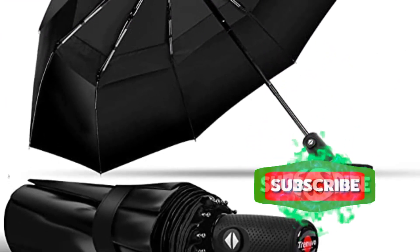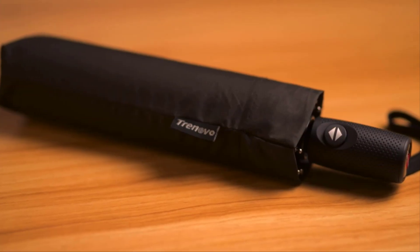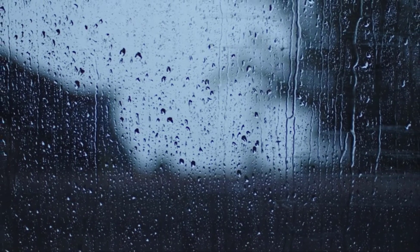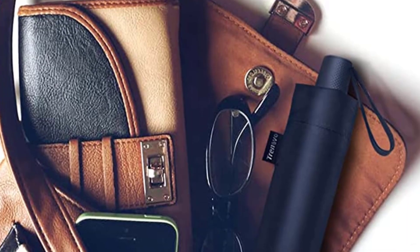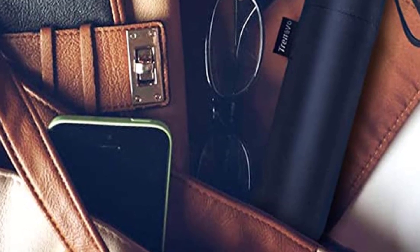It also has an easy-to-use automatic open-close mechanism that allows you to easily operate using one hand. The DuPont Teflon coating is excellent for repelling water and for fast drying. With the lightweight and sleek design, this compact travel umbrella is a perfect pick for rainy days on the go.